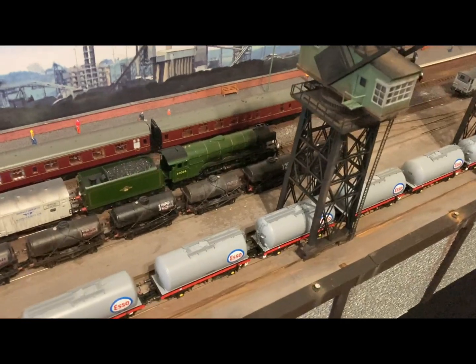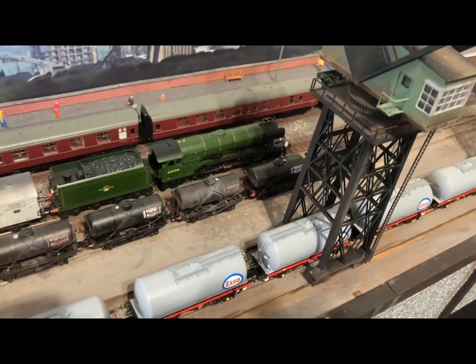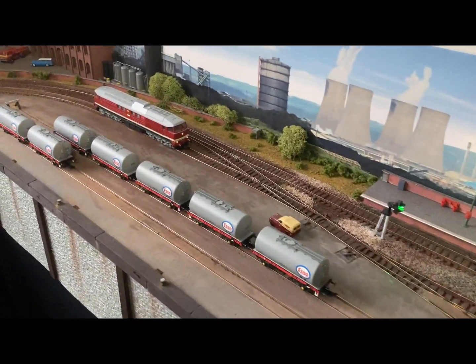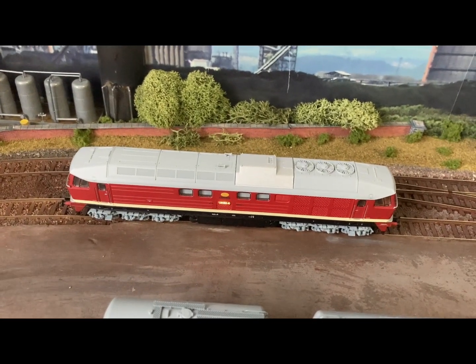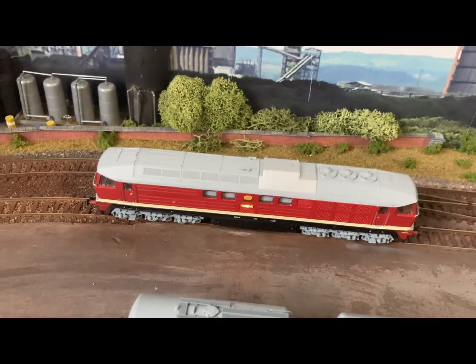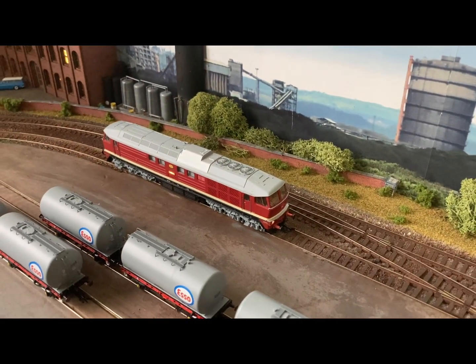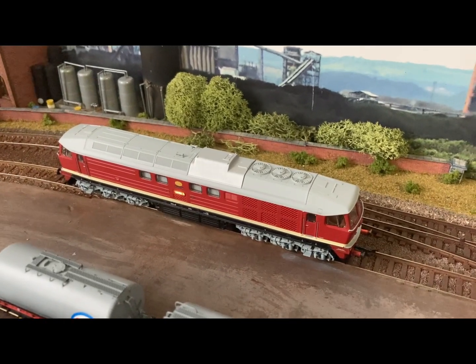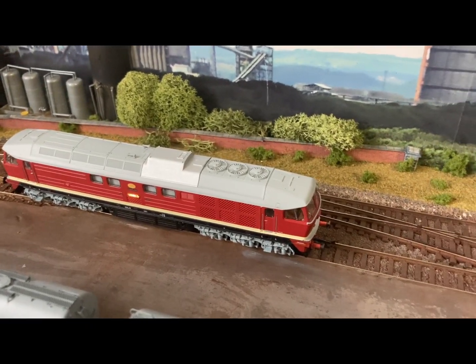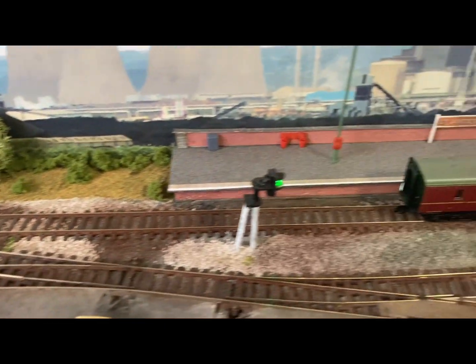I do have the HM DCC decoders in as many locos as they fit, including my Pico 130 East German locomotive. It's actually Ukrainian-built but in East German colours and running a Class 50 sound — they have a similar kind of diesel engine, which is quite convincing. I love that loco; it'll just about pull anything.